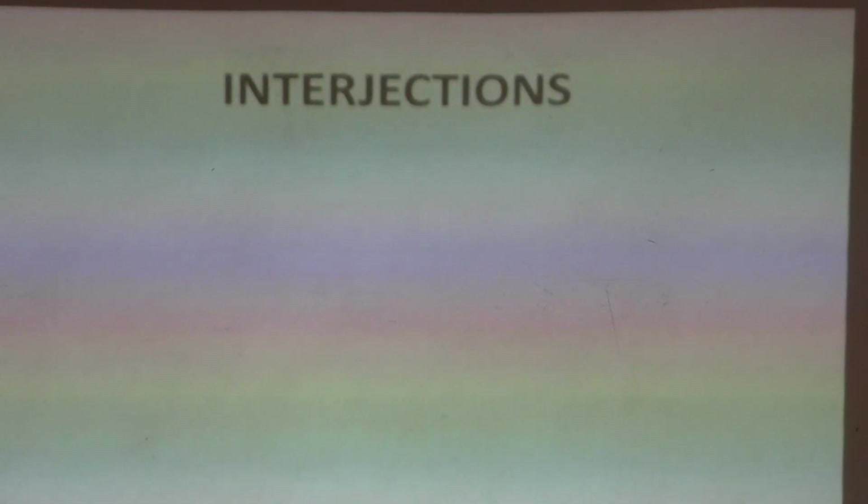Today we are going to learn a topic called interjections. Interjections are parts of speech. As you remember, the other day we recited a poem about parts of speech, and interjections was one of them. So today we are going to see how we use interjections in our speech.